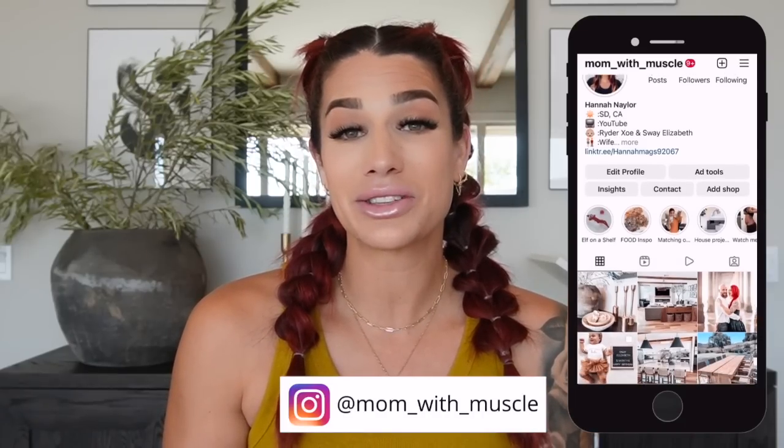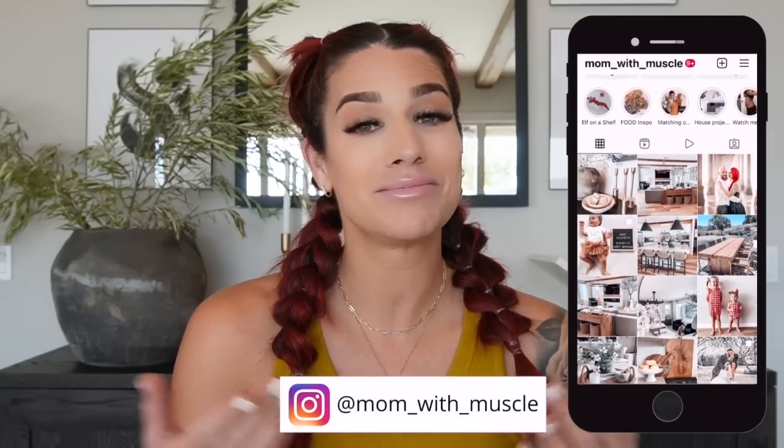Hi guys and welcome back to my channel. If you are new, welcome — my name is Hannah and I'm a mom with muscle. In today's video we are talking about all of the rules of thumb when it comes to decorating your home. Please be sure to like, comment, and subscribe and hit that bell button. If you're not already following me on Instagram, I would love to have you over at Mom with Muscle.